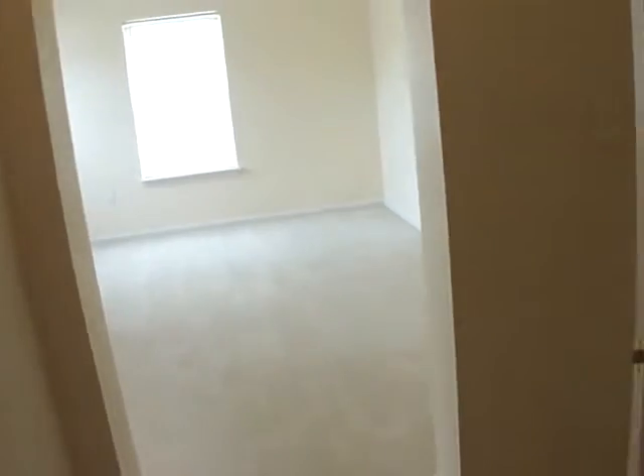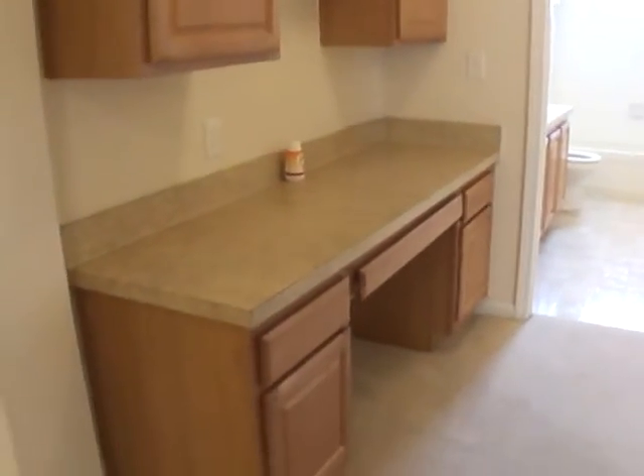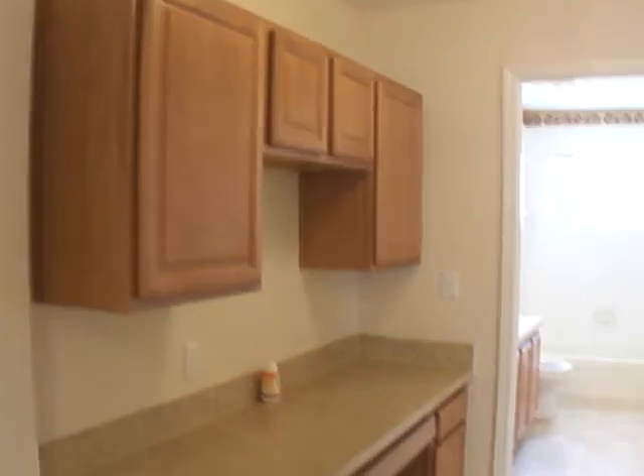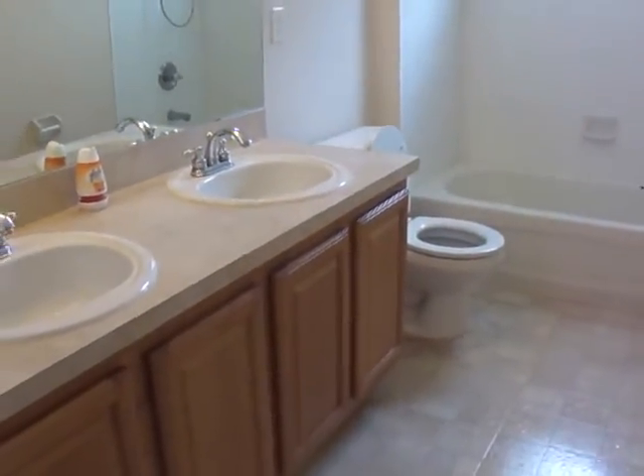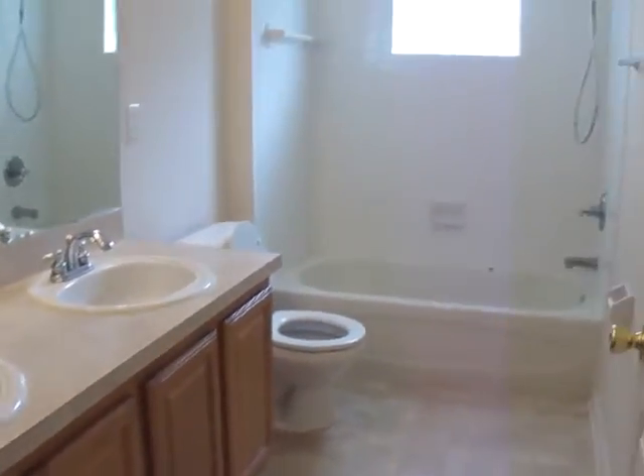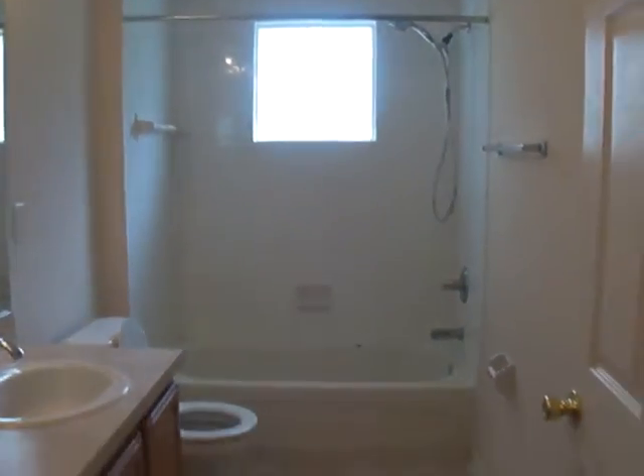Then on the opposite side of the home are the additional bedrooms. This home is a total of four bedrooms and two baths, so this gives the master some extra privacy with them being on the opposite side. There is a built-in office workspace, and then we have the guest bathroom with double sinks and a tub and shower combo.